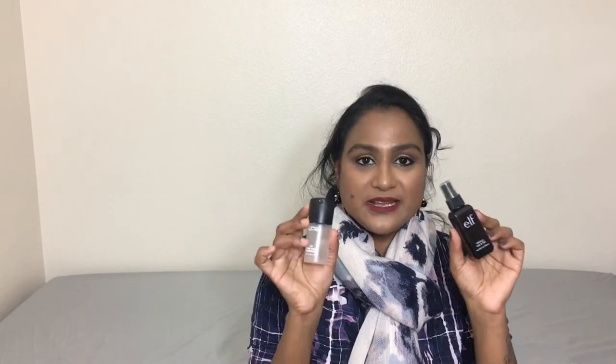Coming to setting sprays, I used two heavily in 2017: the Elf Makeup Mist and Setting Spray as a nice drugstore option, and the MAC Prep and Prime setting spray. The way I use a setting spray is: I apply it before makeup, spray after foundation so it sets in place, and then spray once the full makeup is done to lock everything in place for a long time.